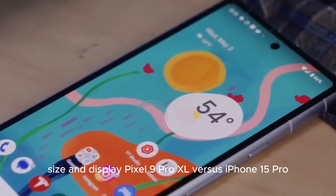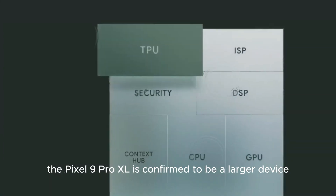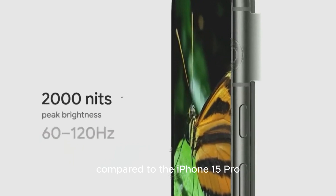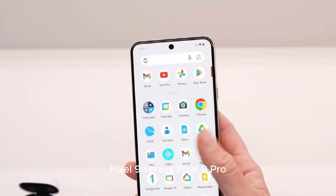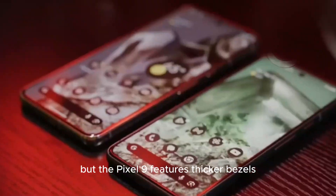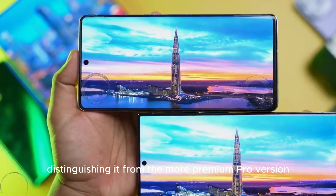Size and display: the Pixel 9 Pro XL is confirmed to be a larger device compared to the iPhone 15 Pro, providing a more immersive viewing experience. Both the Pixel 9 and Pixel 9 Pro are the same size, but the Pixel 9 features thicker bezels, distinguishing it from the more premium Pro version.